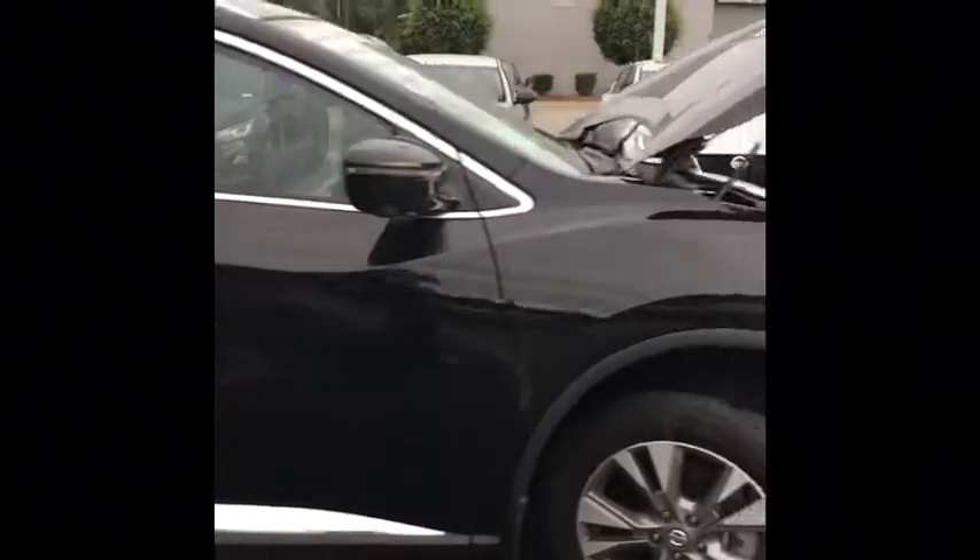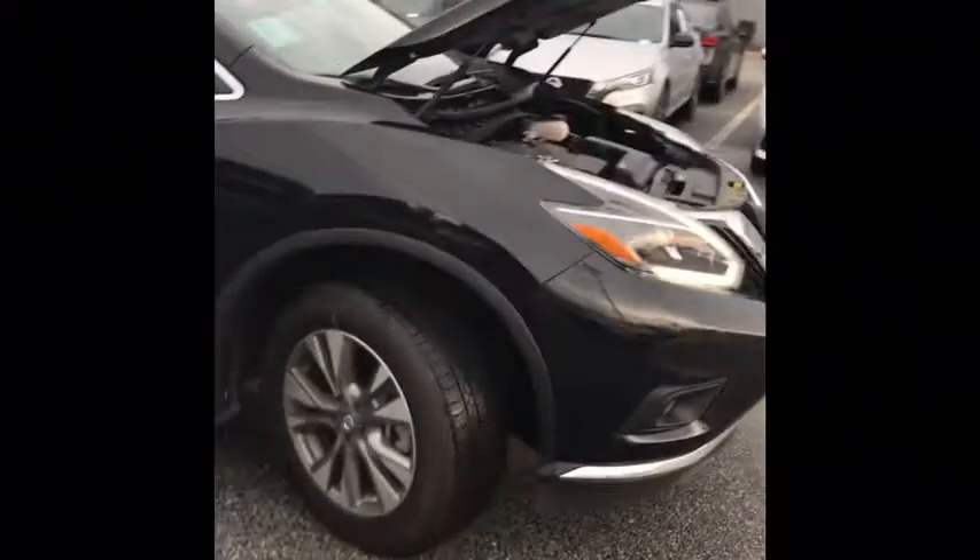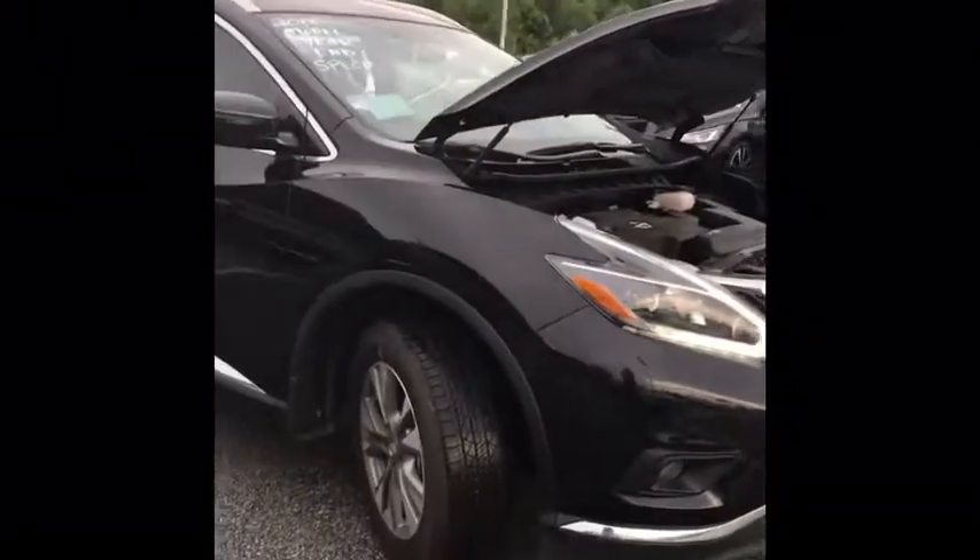Coming on around, you can see this is a beautiful black-on-black Murano. And just to reiterate — $7,000 off.